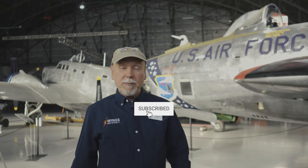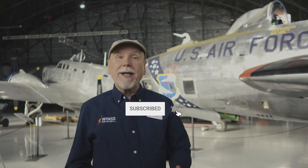In the meantime, subscribe. If you already subscribe, thank you. If you don't subscribe, just subscribe already. I have to get back to work now. Bye.